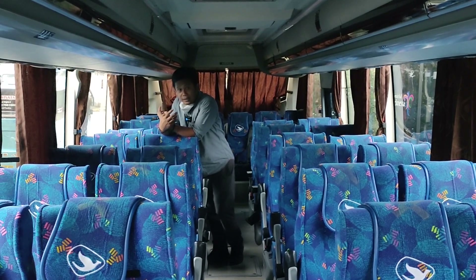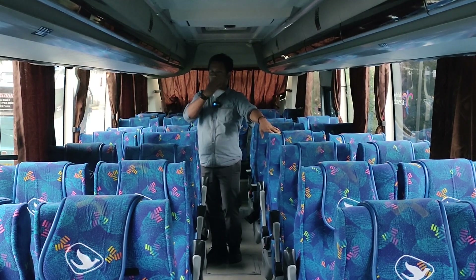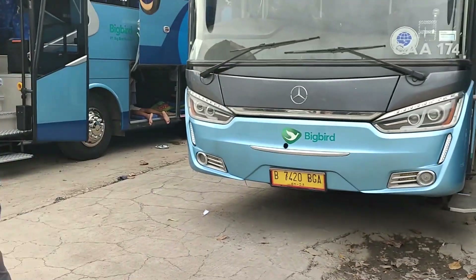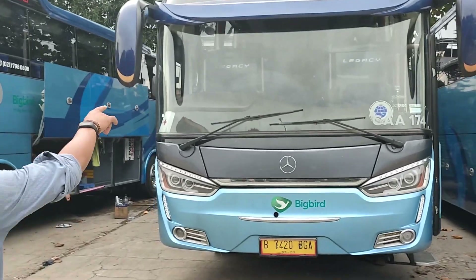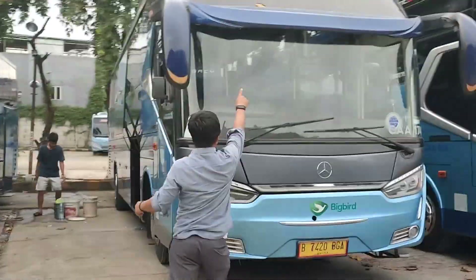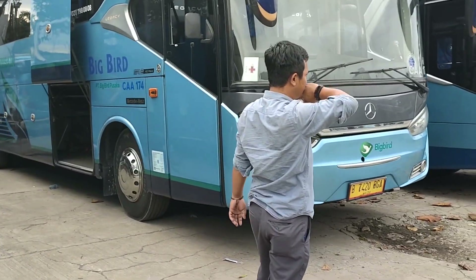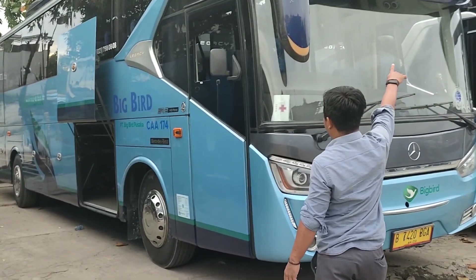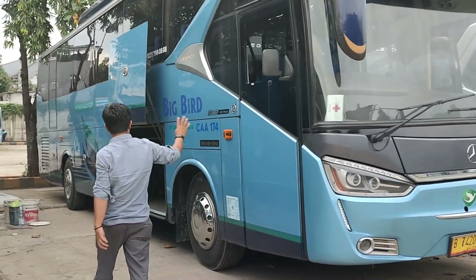Kalau untuk penampakan bodinya, nanti akan kita tunjukkan di video seperti apa luarnya — punya E yang dipakai oleh Big Bird. Nah, ini yang 2018. Livery-nya masih yang lama, warnanya masih biru tua. Kalau yang baru warnanya sudah beda. Ini yang lama 2018, livery-nya beda — ini masih pakai livery yang lama.